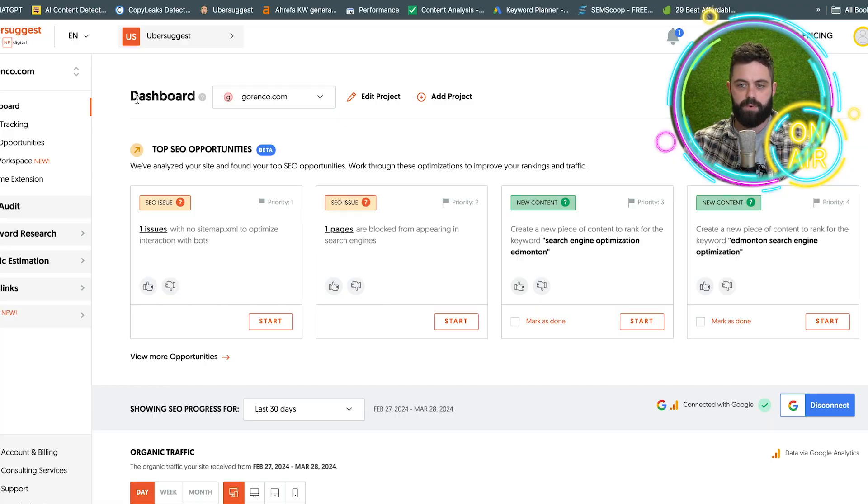First, let's start with the dashboard. This is the home screen for each individual client. On the basic account I think you can have up to seven. I'm just going to use my website and it's new.